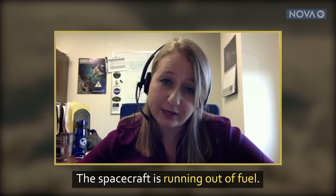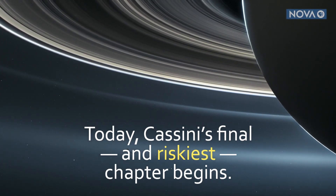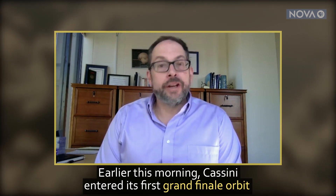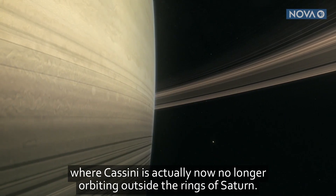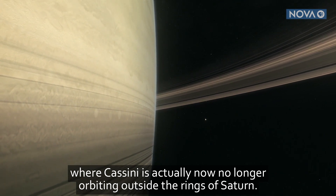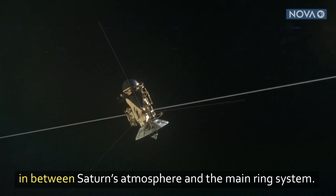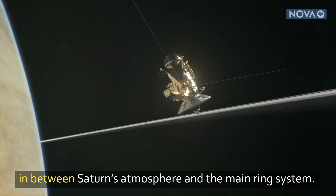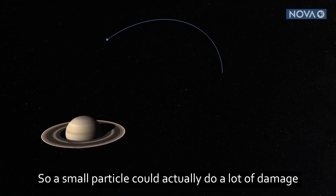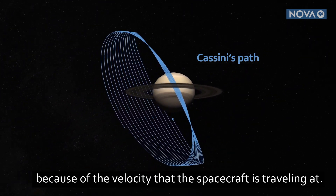The spacecraft is running out of fuel. Earlier this morning Cassini entered its first grand finale orbit, where Cassini is actually now no longer orbiting outside the rings of Saturn. This new orbit trajectory puts the spacecraft in between Saturn's atmosphere and the main ring system. But it does add a lot of risk — a small particle could actually do a lot of damage because of the velocity that the spacecraft is traveling at.